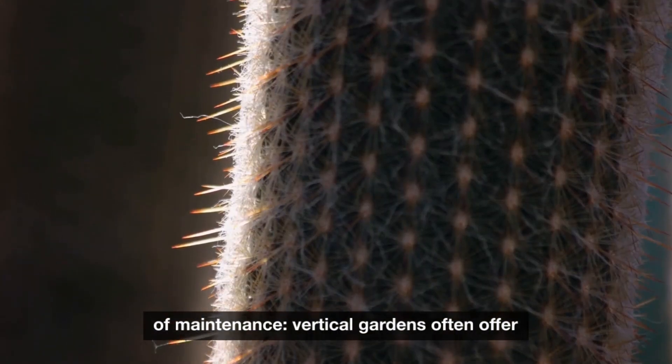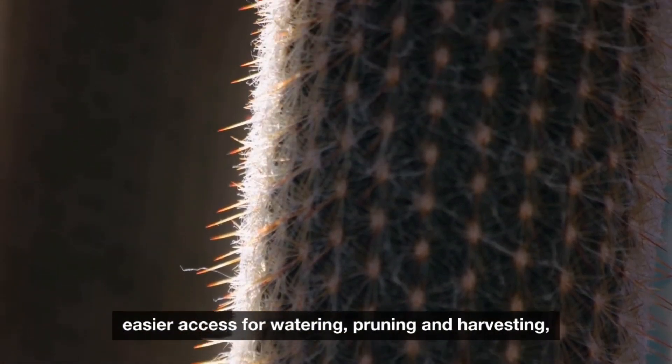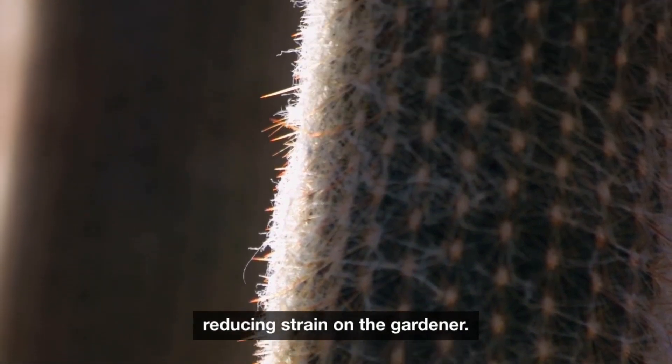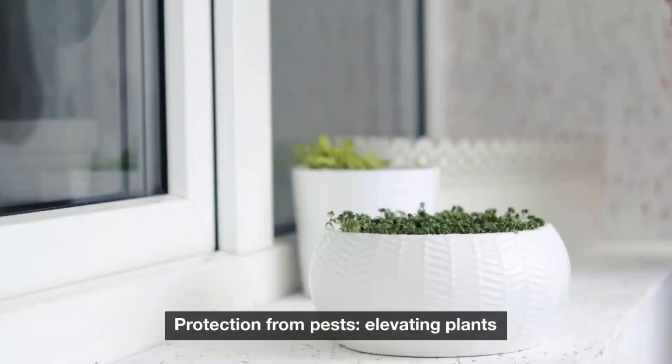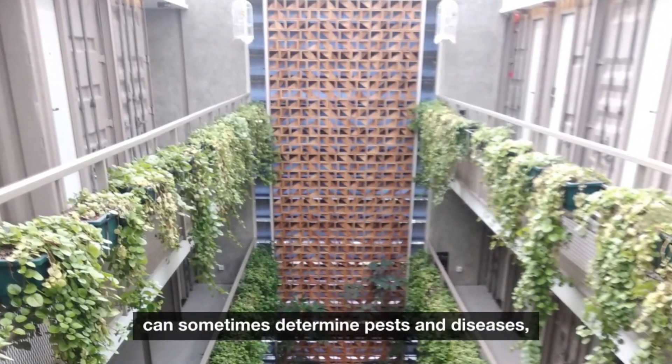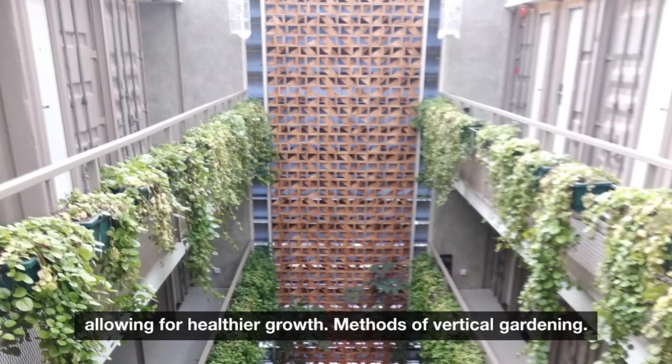Ease of maintenance: vertical gardens often offer easier access for watering, pruning, and harvesting, reducing strain on the gardener. Protection from pests: elevating plants can sometimes deter pests and diseases, allowing for healthier growth.